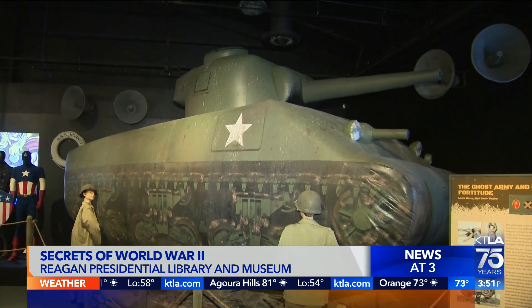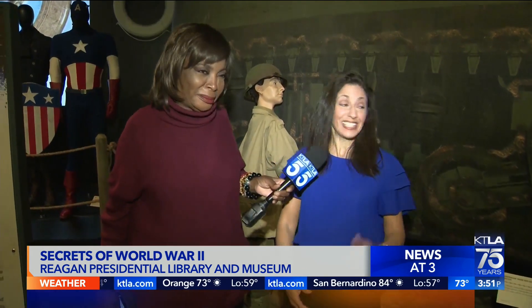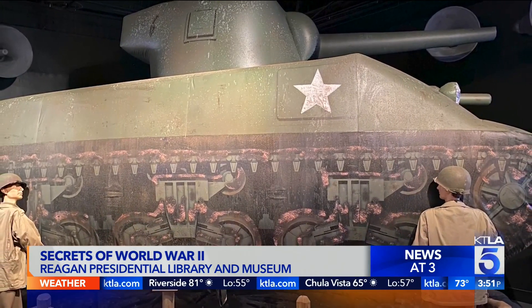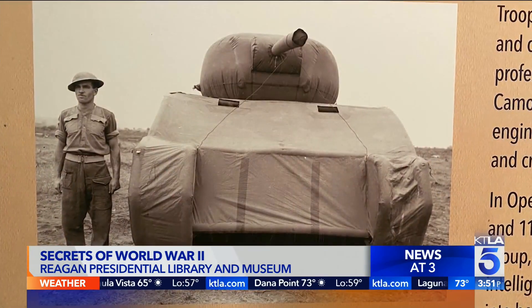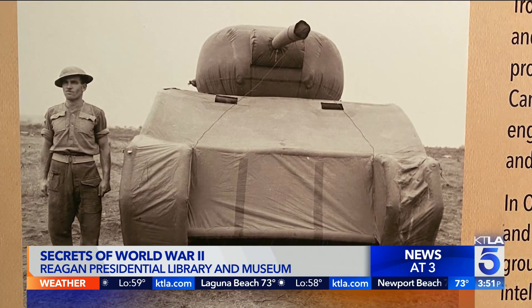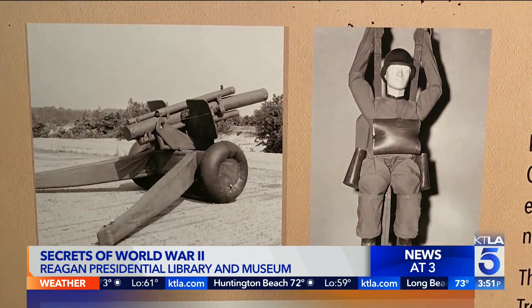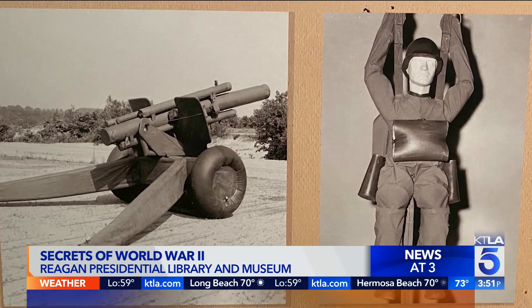We're standing in front of a tank here, but not really — it's an inflatable tank known as the Ghost Army. Normandy was going to happen. General Eisenhower knew they needed a diversion, and they created three fake regiments under General Patton under something called Operation Fortitude. They created inflatable tanks, inflatable jeeps, fake soldiers, and radio traffic to completely distract the Nazis and Hitler from what was going to happen. They thought the Allies were going to come over the English Channel, and even after the Normandy attack, Hitler still thought they were going to attack over the English Channel.